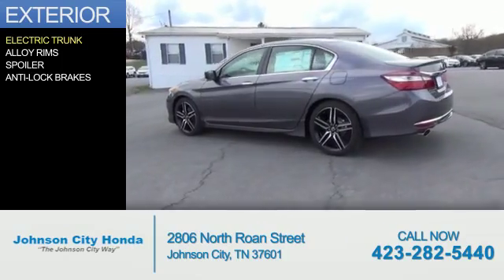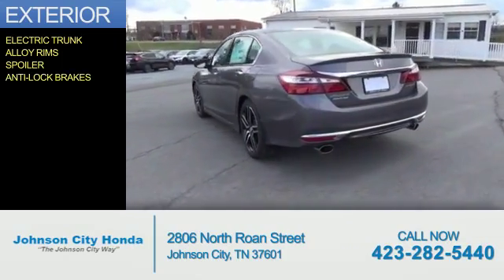The features include electric trunk, alloy rims, a spoiler, and anti-lock brakes.